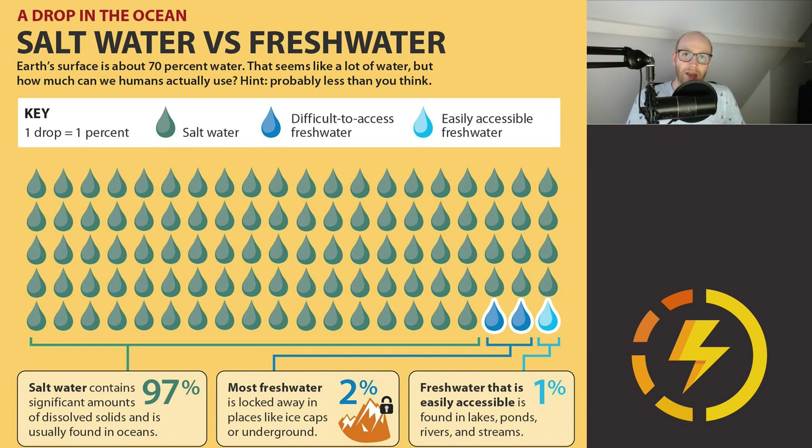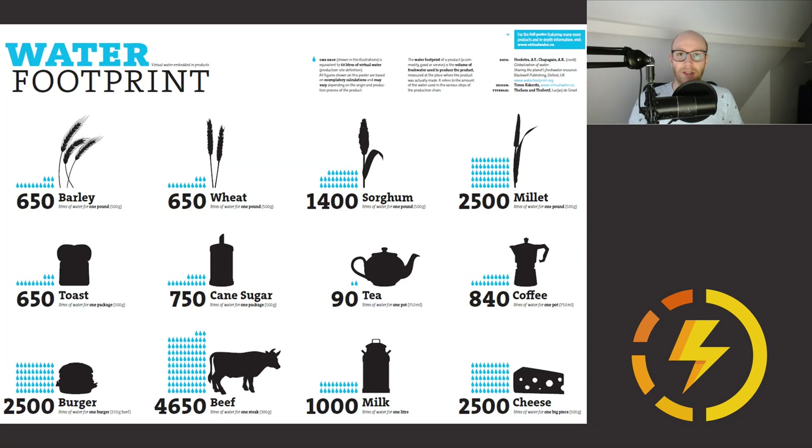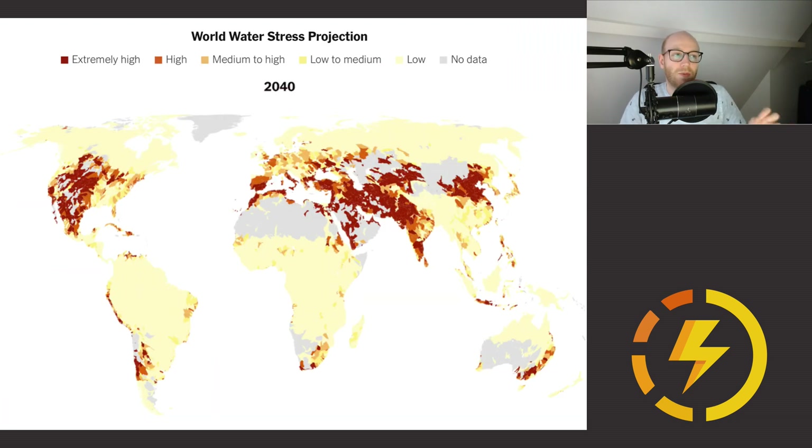We don't have an energy-efficient way to turn salt water into fresh water yet, so we have to keep an eye on our water usage. With global warming, there may be less and less water in the future. Here's a picture where you can see the world's water stress projection in 2040, showing high population areas and very dry areas with potential water shortages. The United Nations says the population may increase by 20 or 30% by 2050.